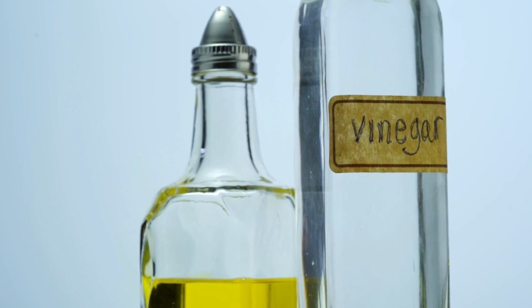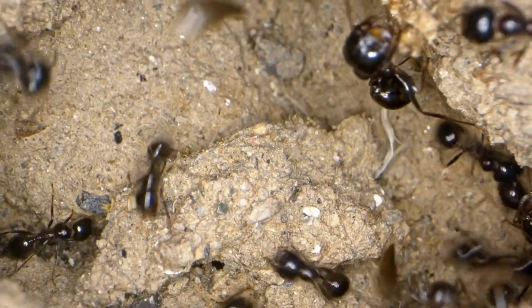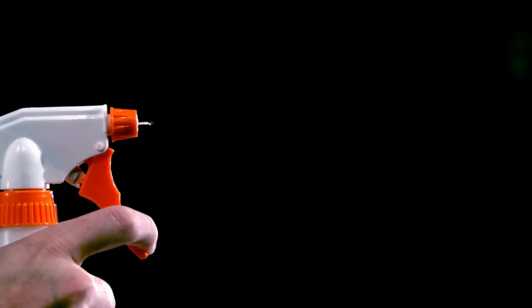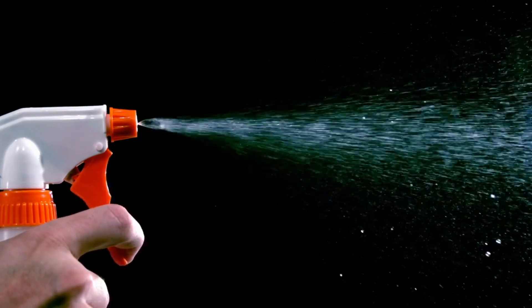Number one, our first weapon of choice: vinegar. Ants despise its strong smell, and it disrupts their scent trails. Just mix equal parts water and vinegar in a spray bottle, shake well, and spray directly onto ants and their trails.